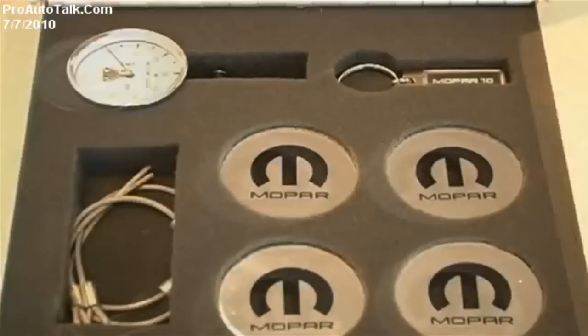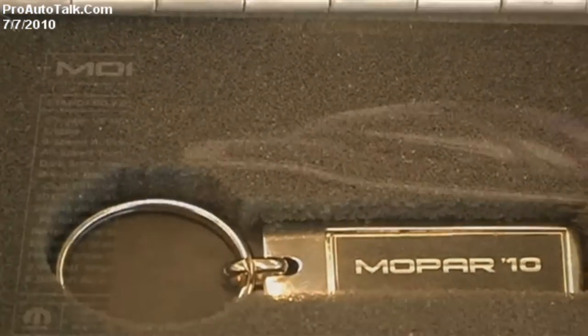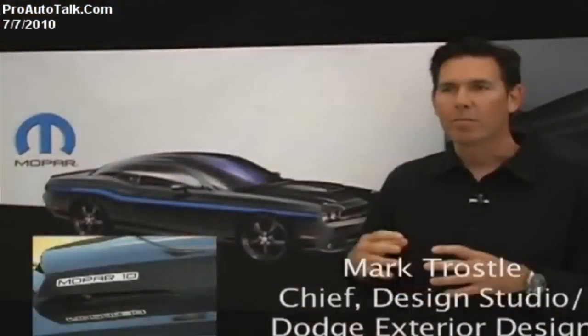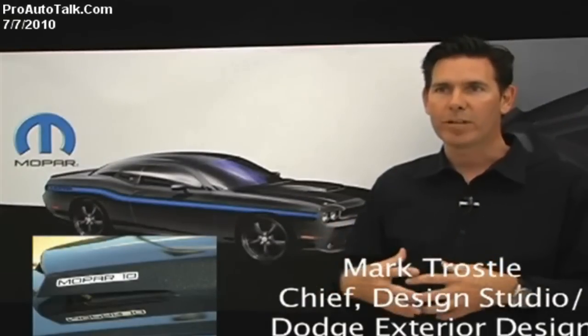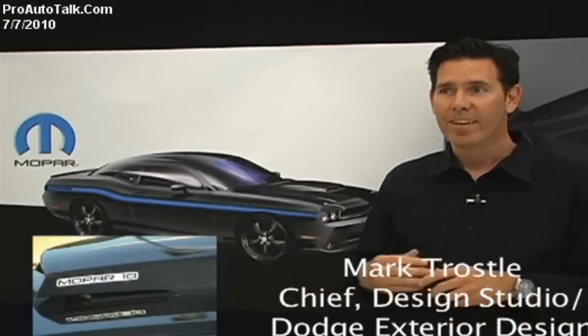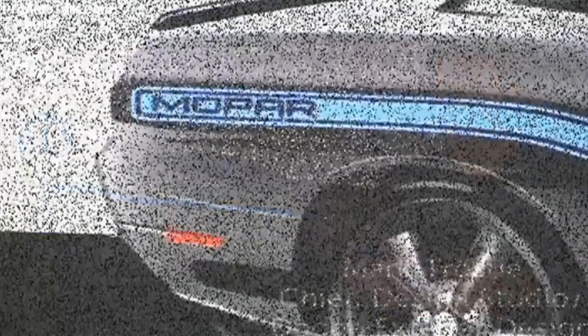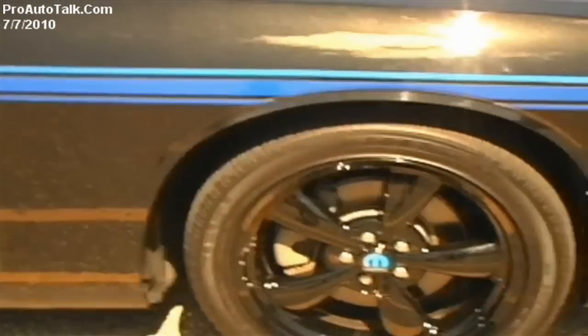We gave it a unique look, a special interior, a one-of-a-kind performance package, and a customer kit that will define the relationship between the owner and the car. We talked about how we could create a really unique vehicle — the Mopar 10 — something that really appealed to the enthusiast, specifically the Challenger enthusiast.